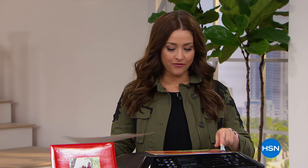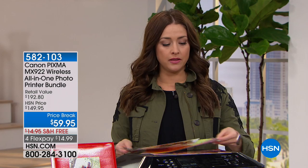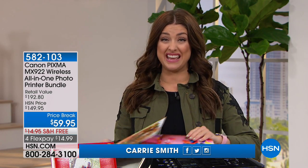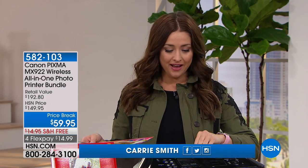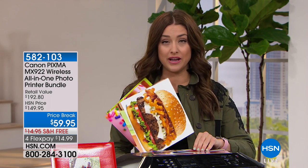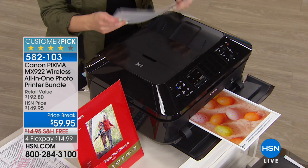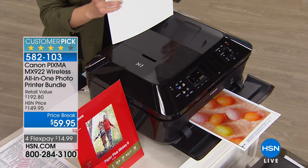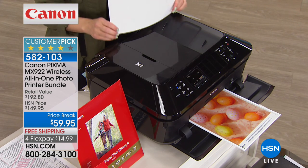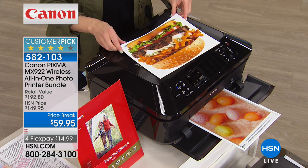Hi again everybody. For all of you that are in the market for a brand new printer — or maybe you're not in the market but you're just out of ink on your old printer — we have an incredible value coming up. Especially if you're someone that loves to print pictures and images, you are going to be doing that on Canon's number one selling printer at a value you will not find anywhere on planet earth.